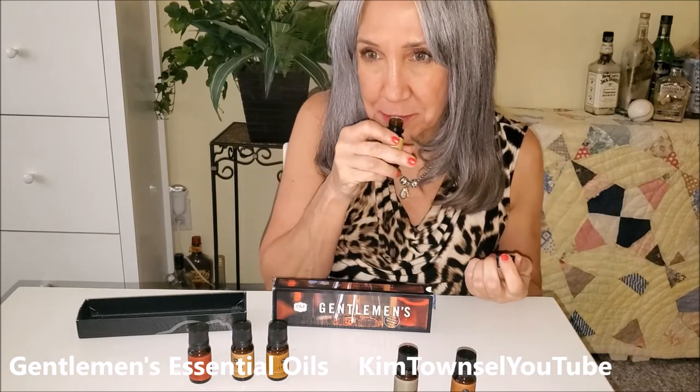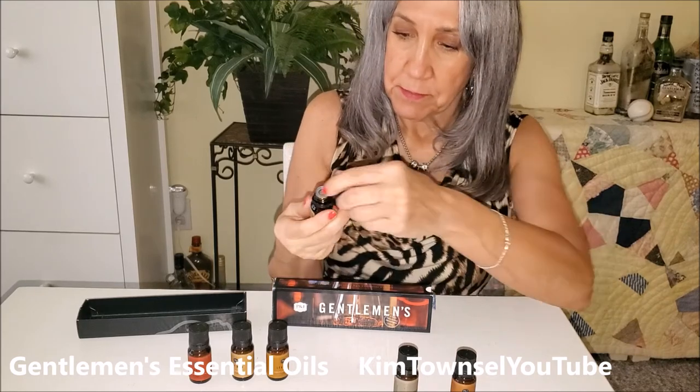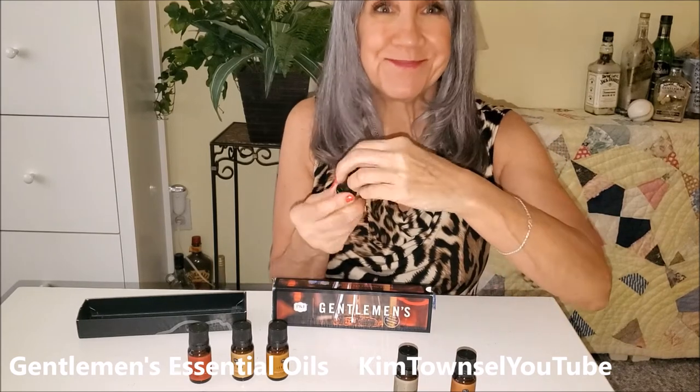I'm going to see if I can tell what they are. Now it smells a little soapy. Sandalwood. Clean.